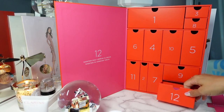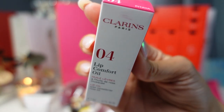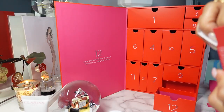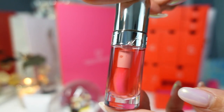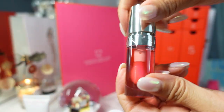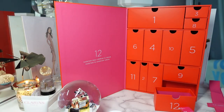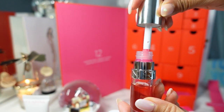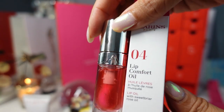Day 12 — the grand finale — is my favorite: the Clarins Lip Comfort Oil in shade 4, Pitaya, with Sweet Briar Rose Oil. I love their lip oils — I think it's their most popular product. The packaging has changed since last time I used it; they used to come in square packaging. It goes on very sheer with a wide applicator wand that's easy to apply. It smells so good, so moisturizing, doesn't make your lips feel sticky. This is a full-size lip comfort oil for the grand finale.